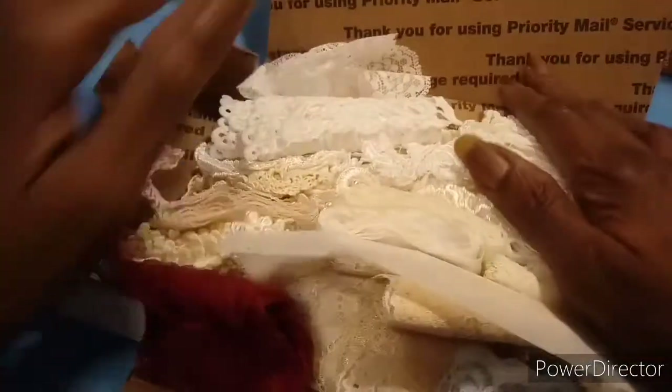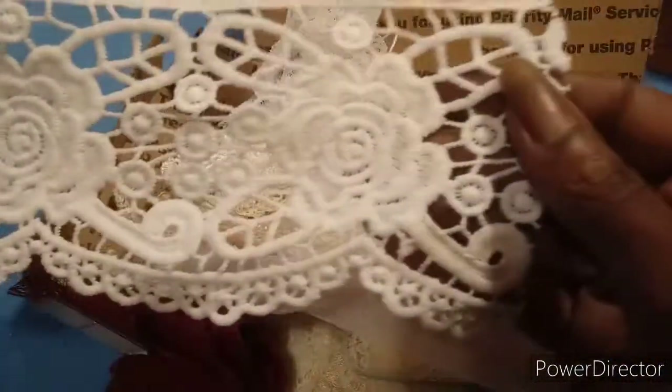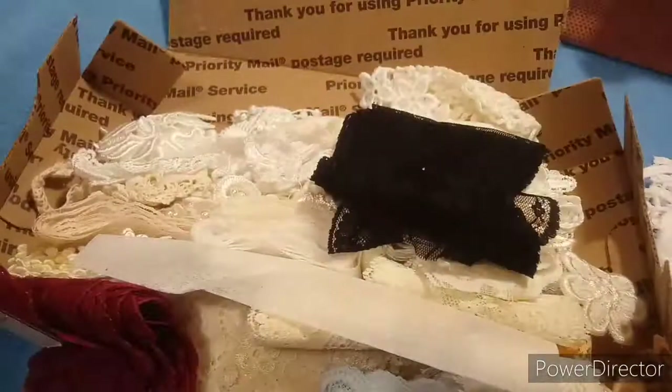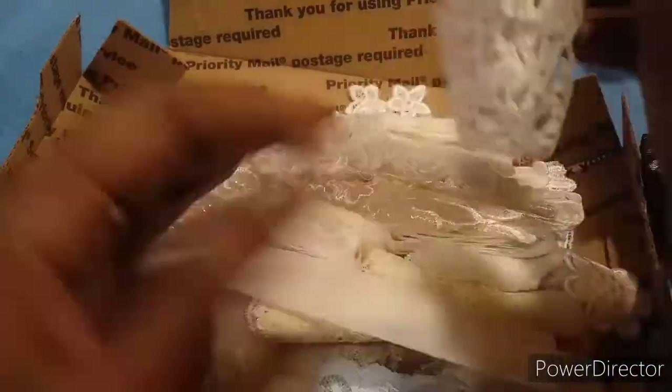This is looking good, smells great. Okay, so first of all I've got this piece here which I think is gorgeous — that is gorgeous, gorgeous lace. Okay, then I got one of these little flowers. Then I got this piece of black.